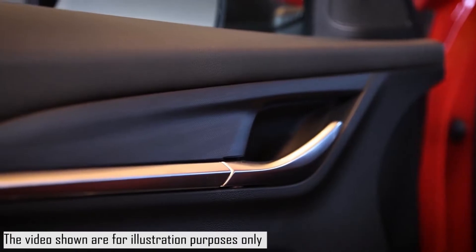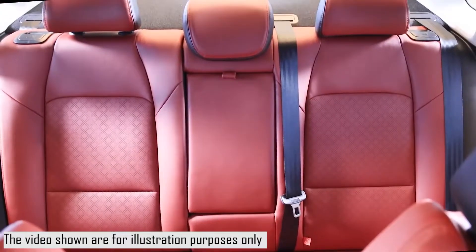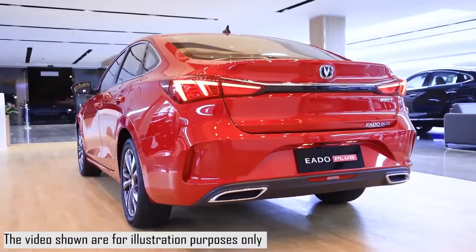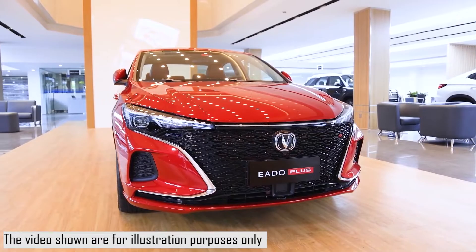On the rear, the Chang'an 80 Plus 2022 features two exhaust tips, rear fog lights, a rear spoiler with LED tail lights, and access to the trunk for cargo. The exterior colors include black, red, blue, white, and gray.